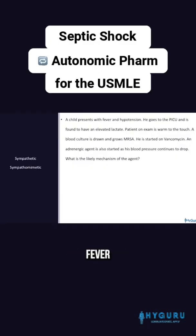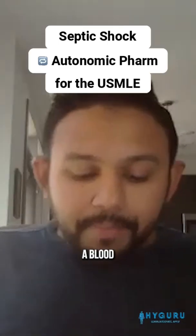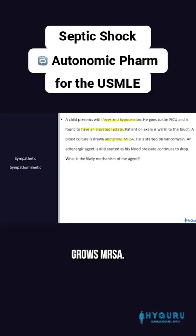A child presents with fever and hypotension. He goes to the PICU and is found to have an elevated lactate. The patient on exam is warm to the touch. A blood culture is drawn and it grows MRSA. So anytime you think about fever, hypotension, and a positive blood culture, guys, you have to think about septic shock.